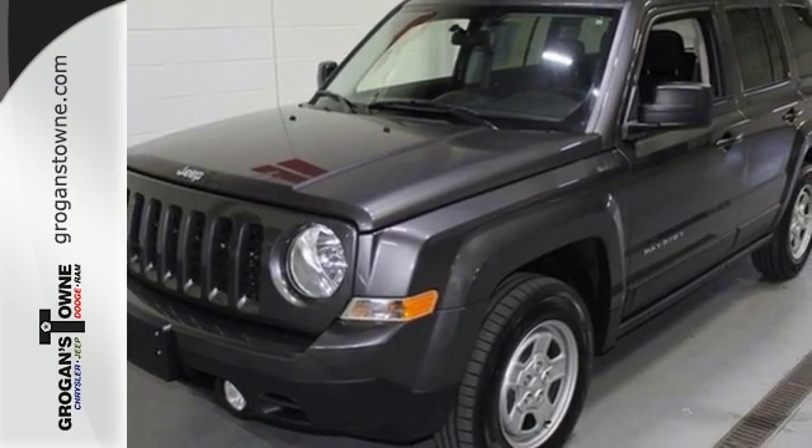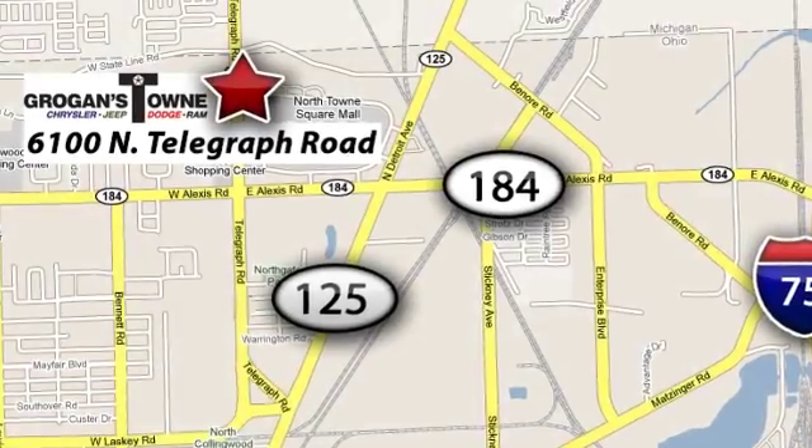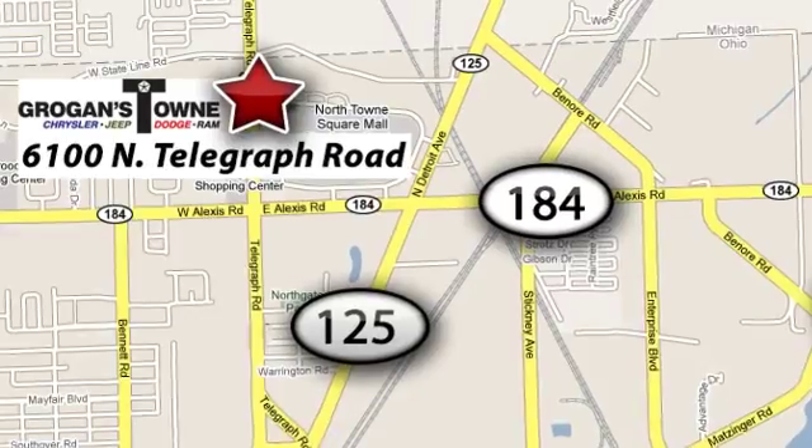Come experience it for yourself. Call or stop in today. We're conveniently located at 6100 North Telegraph Road in Toledo, Ohio.